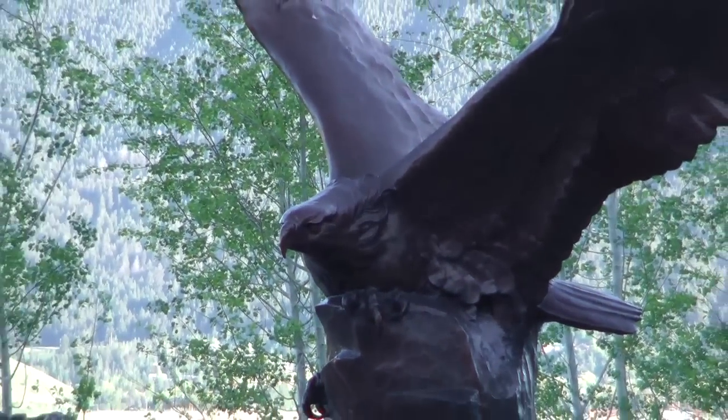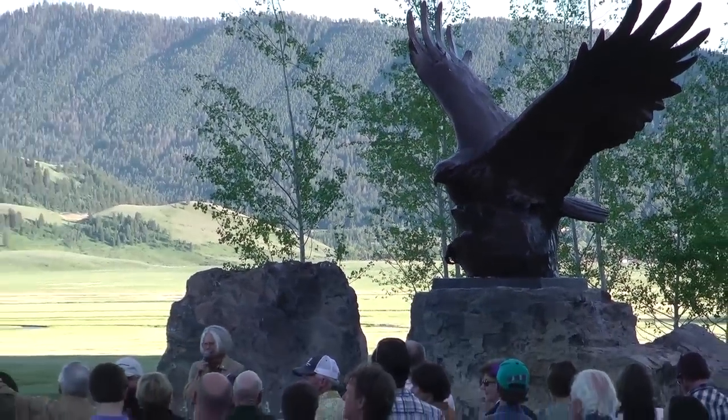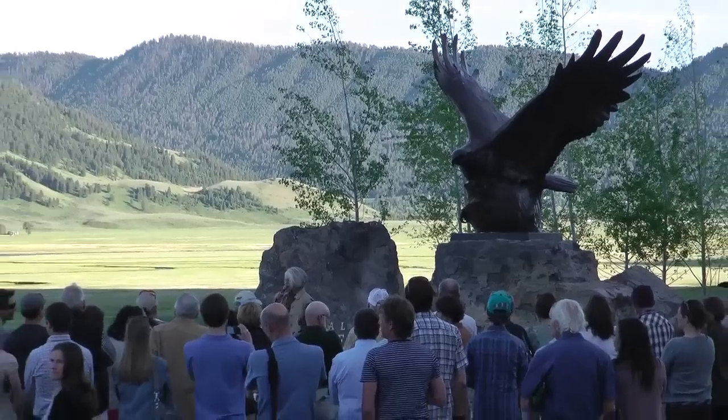It's a sculptor's dream to be able to turn one of their maquettes or designs into a monument, and this is a moment that I've waited for a long time.